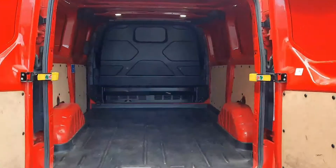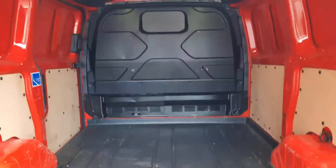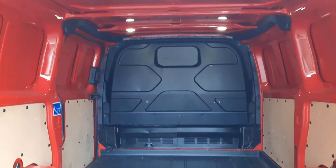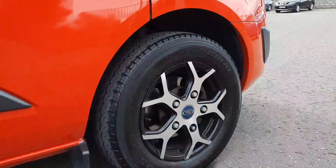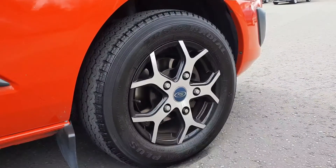Double rear doors, wide opening, easy step. This van is in very good condition with a solid bulkhead and overhead lighting. This one has been upgraded with alloy wheels which look really, really good and they're in perfect condition.